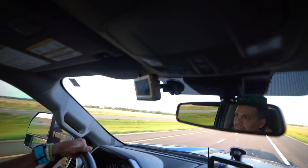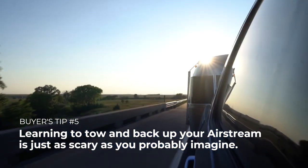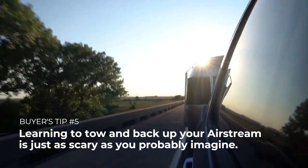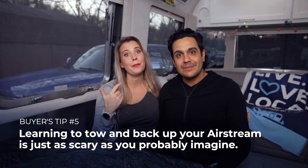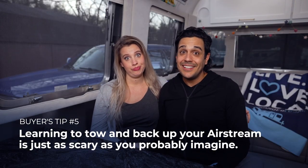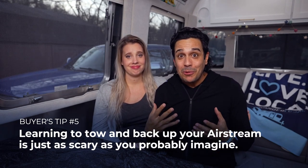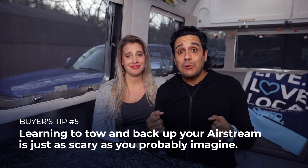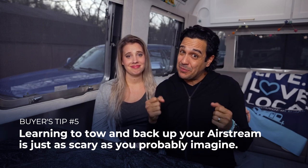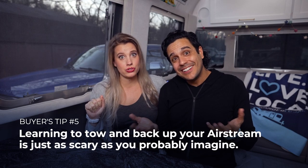Number five is probably something that's on your list of top concerns. Yes, it is going to be just as scary as you imagine to tow and back up your Airstream. Talking about this topic still gives me heart palpitations — I remember the first time we pulled out of the dealership, I was white-knuckling that steering wheel. And your partner in the passenger seat? This is scary for everyone.